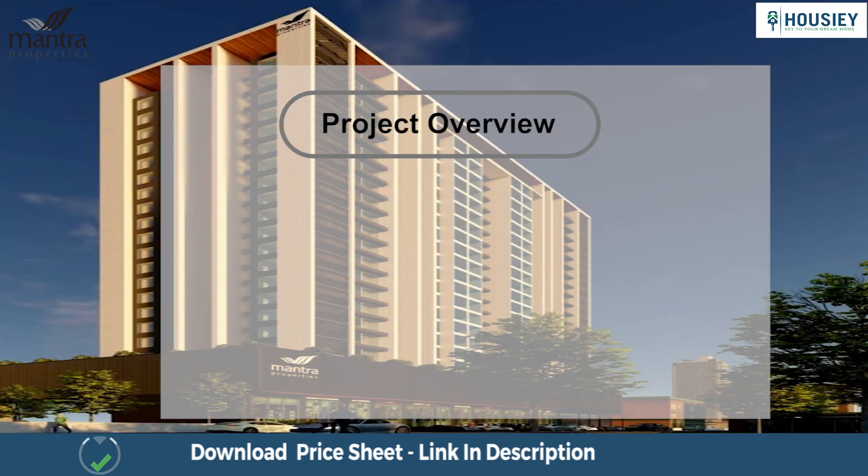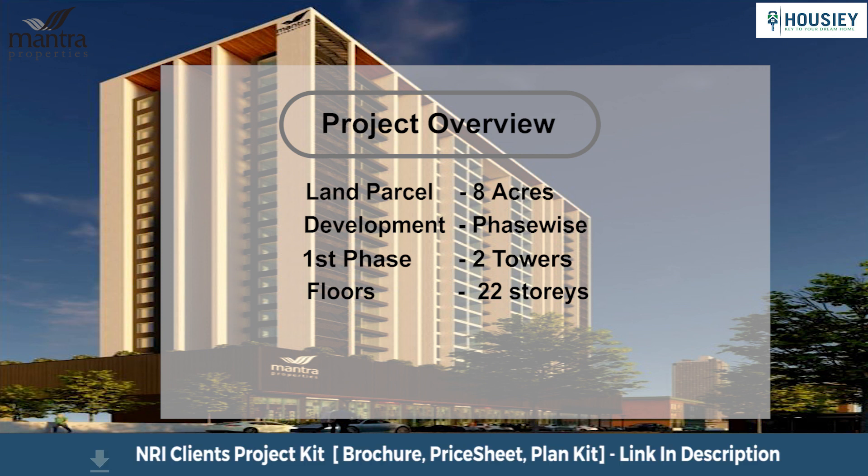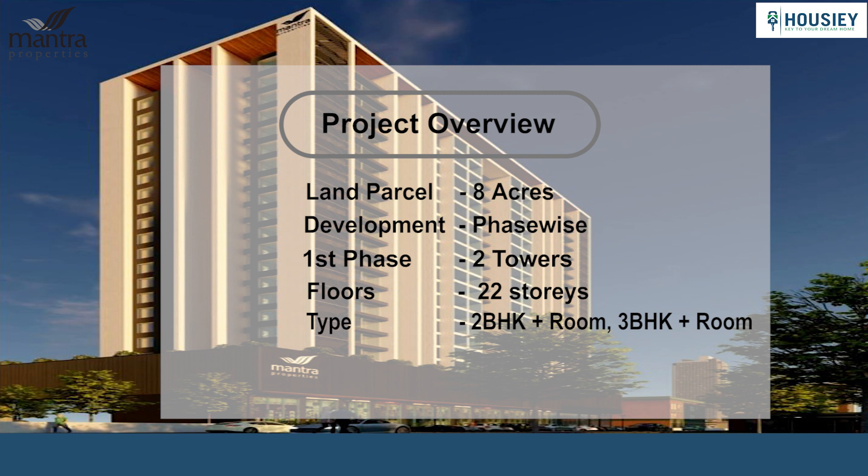First is the project overview. Codename Infinity will be constructed on 8 acres of land, developed phase-wise, with Phase 1 consisting of 2 towers of 22 storeys, having 2 BHK plus an additional room and 3 BHK plus an additional room premium residences.